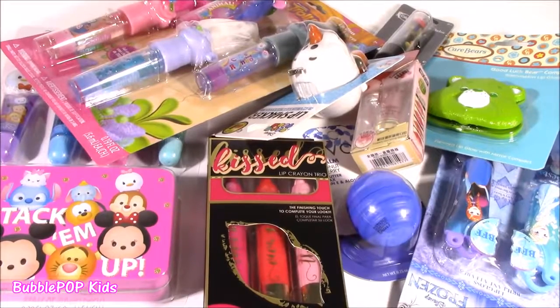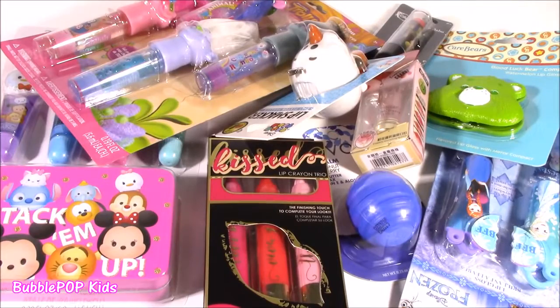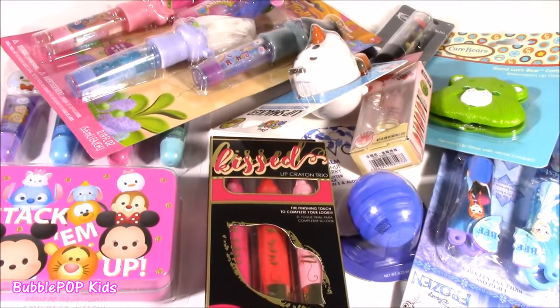Hey guys, Bubble Pop Kids here. Get ready for a little lip balm, lip gloss overload. We are doing a Bonanza right now. We have so many new ones, so many good ones.